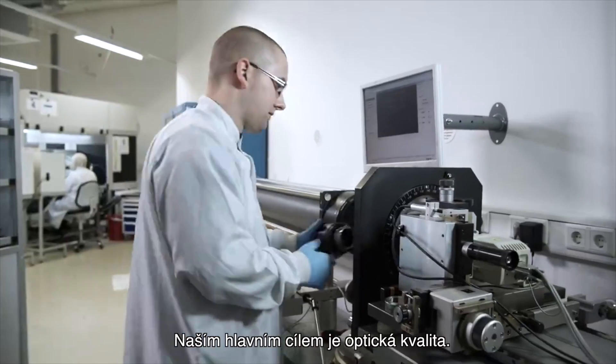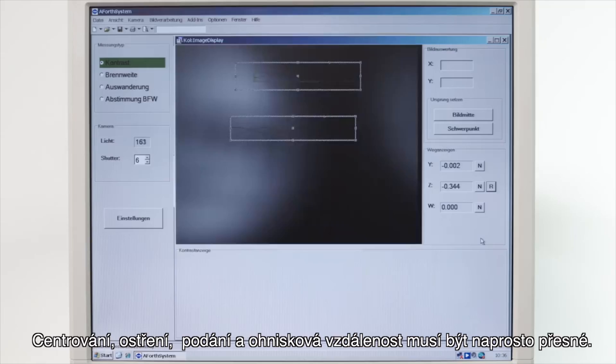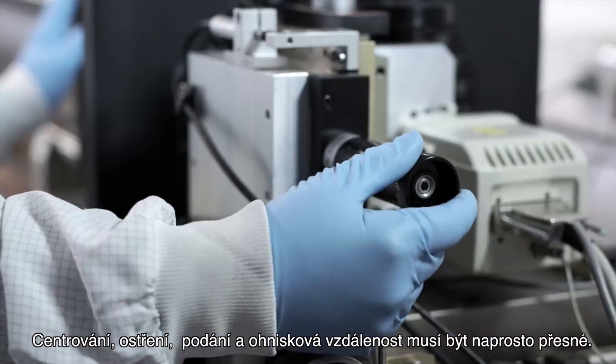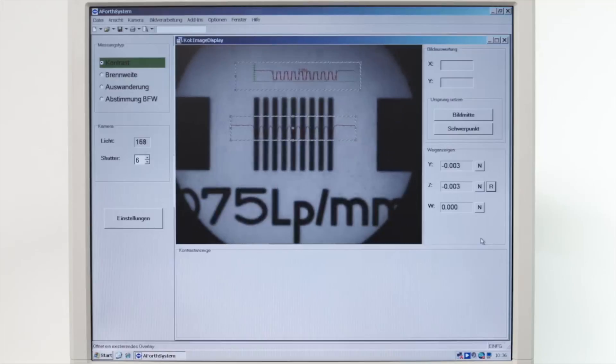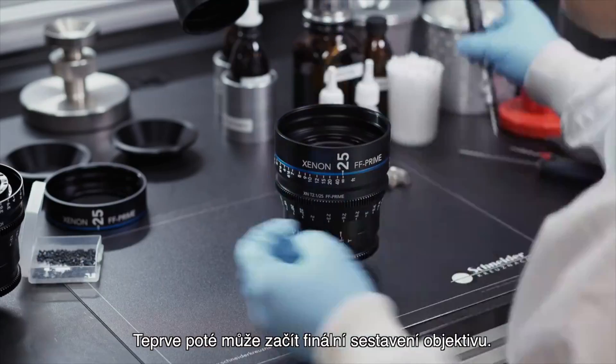Our main objective is optical quality. Centering, focus, register, and focal length have to be exactly right. Only then can we begin the final assembly.